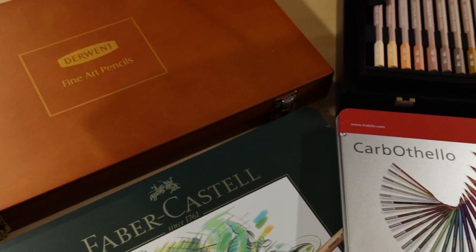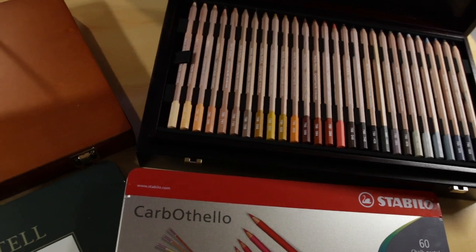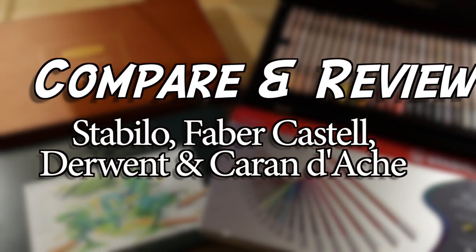Peace everyone, UnmaskArt here, and today I'm going to do a comparative review of the top 4 brands of pastel pencils. With all the choices out there, how could you ever know which to choose? Today we're going to find out. The goal of this video is to give you some insight on which pastel pencil brand you should most consider buying, and possibly which to avoid.